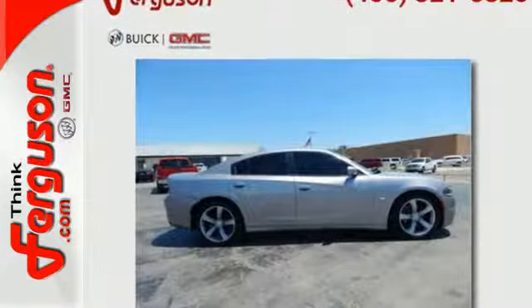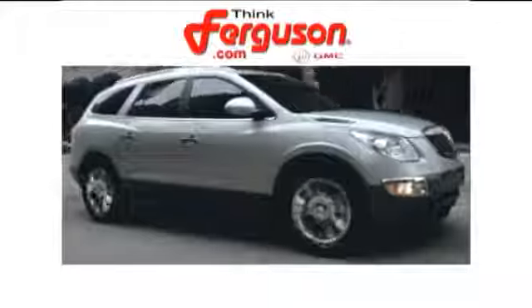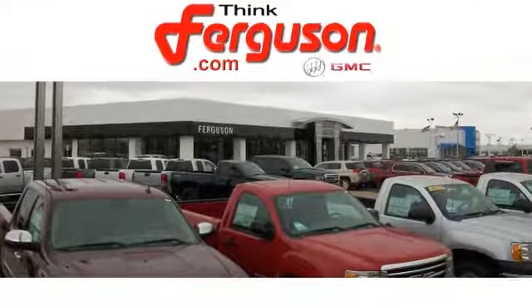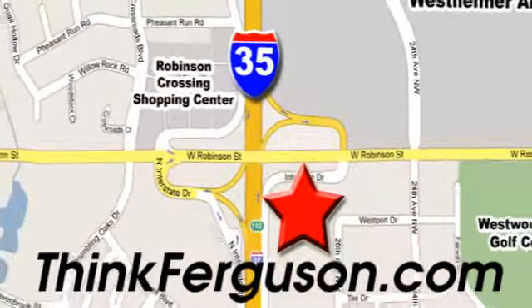It's a car that will make you forever young. Test drive this Charger today. The deals won't get any better than they are every day at Ferguson Buick GMC. The customer service is great too. We are conveniently located off I-35 and West Robinson Street in Norman, Oklahoma.